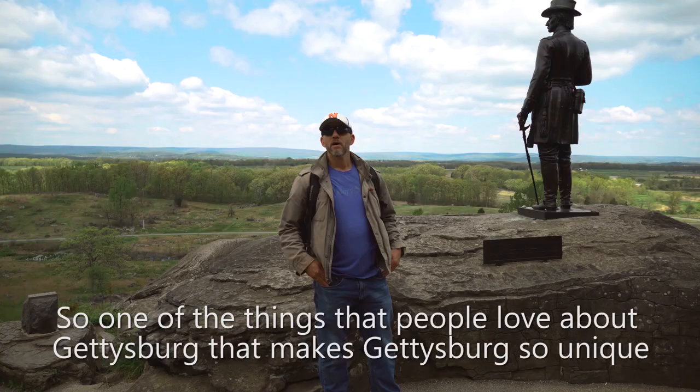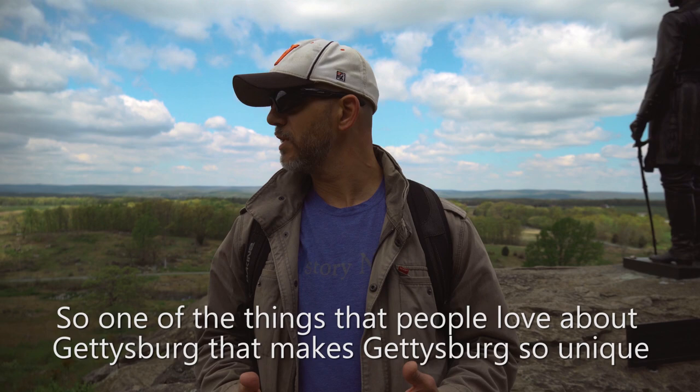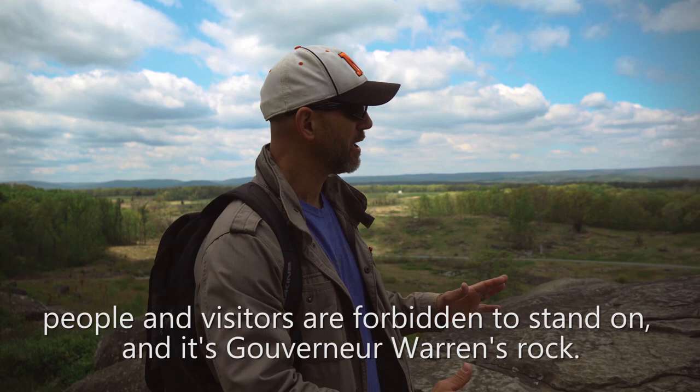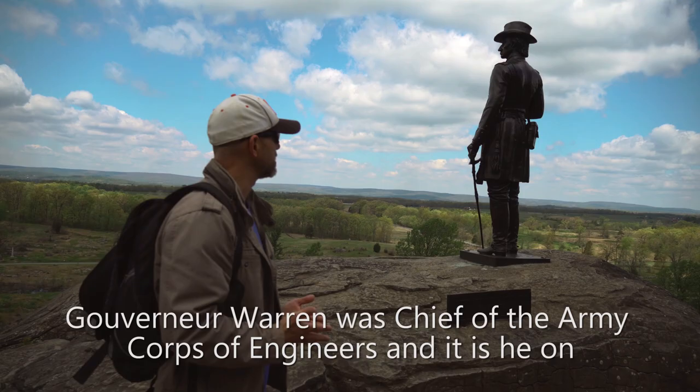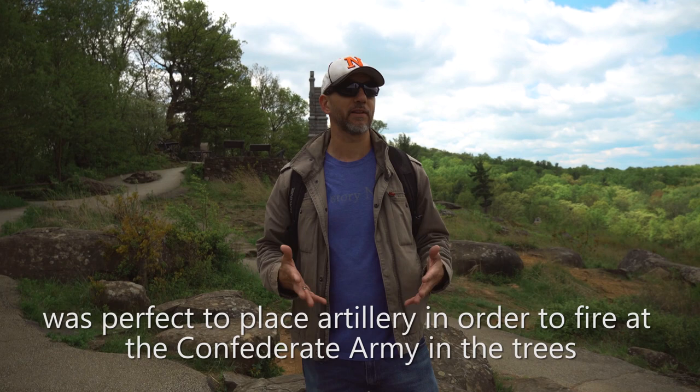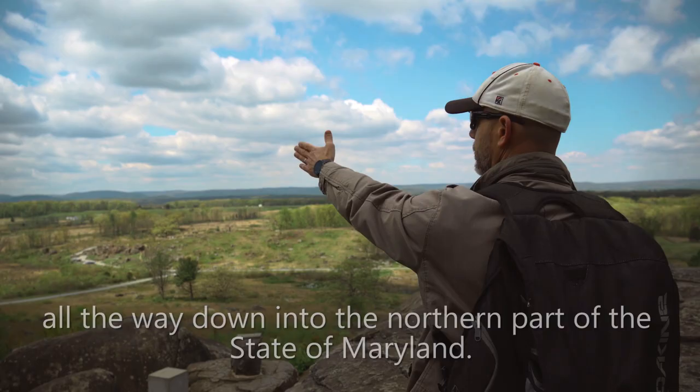One of the things people love about Gettysburg that makes it so unique are its really cool rock formations — that's what makes Devil's Den and Little Round Top so interesting. There's one rock on this battlefield that visitors are forbidden to stand on: Gouverneur Warren's rock. Gouverneur Warren was Chief of the Army Corps of Engineers. On July 2nd, 1863, he recognized that Little Round Top was perfect to place artillery in order to fire at the Confederate Army in the trees. From this vantage point, you have a clear view from the town of Gettysburg all the way down into the northern part of the state of Maryland.